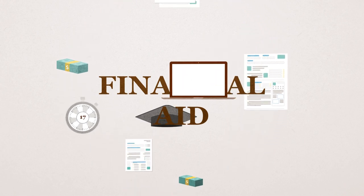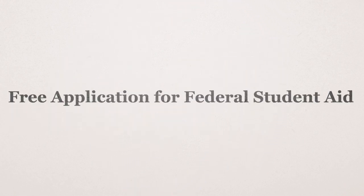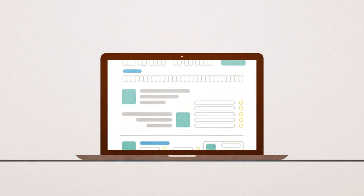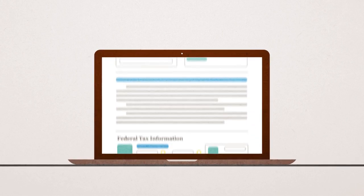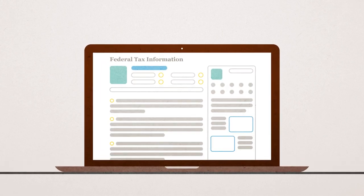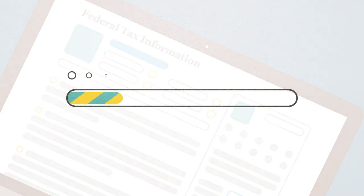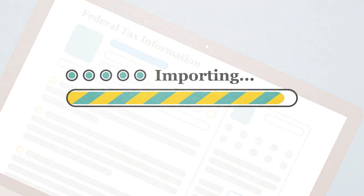The first thing you'll need to do is complete the Free Application for Federal Student Aid, or FAFSA, which can be completed at fafsa.gov. The FAFSA is comprised of a few sets of questions, including information from your federal tax returns. While this likely sounds daunting, you may be able to utilize a tool that allows you to import your federal tax return information in just a few clicks.